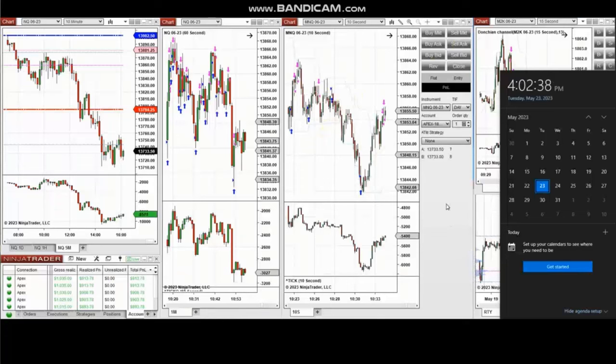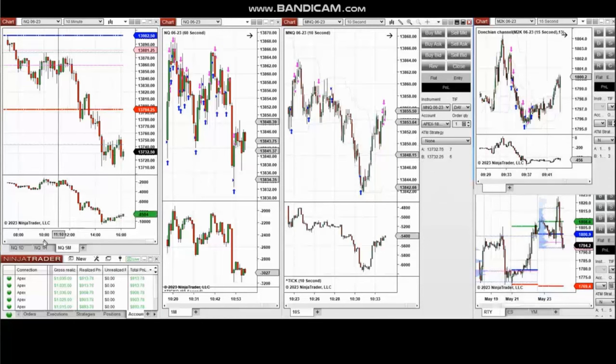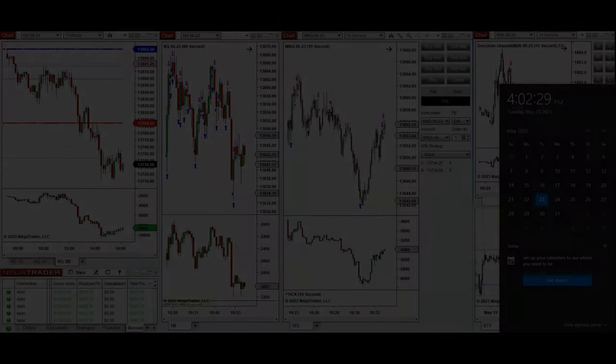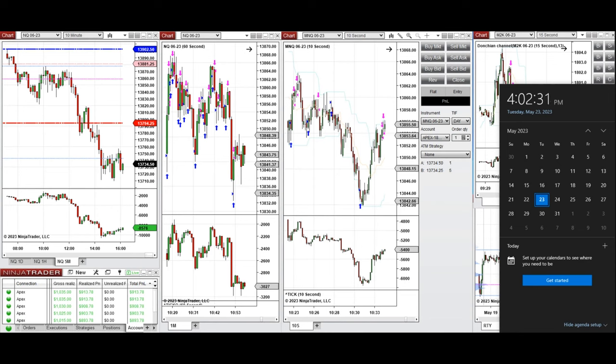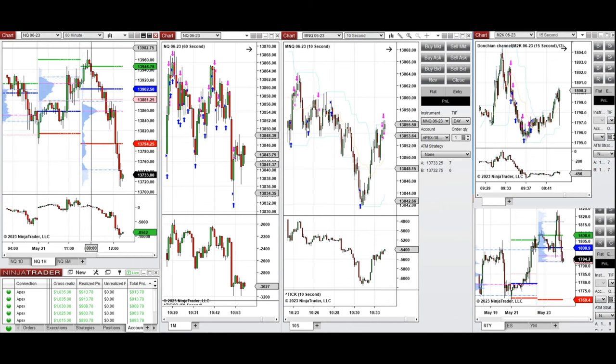A video with detailed explanation was sent to students yesterday, so I'm going to replay that video here. Hello everyone, I'd like to share my trades taken today on Tuesday 23rd of May 2023. These trades were taken on Nasdaq and Russell futures.